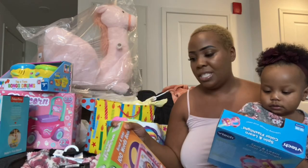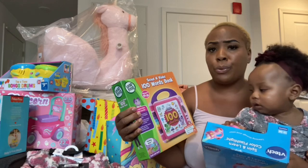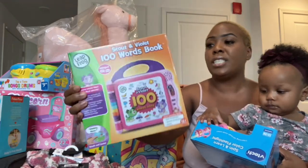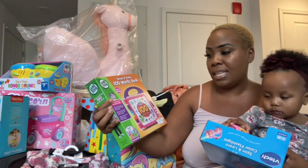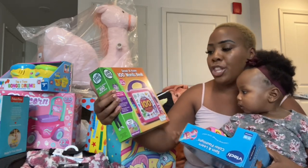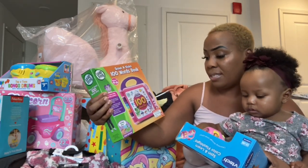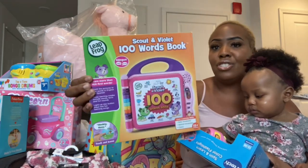The next thing my sister sent is called the Scout and Violet Hundred Word Book by LeapFrog, and I really love it. It covers over a hundred words in both English and Spanish. It has three learning modes including words, facts, and fun sounds, plus a light-up star button where you can play it two different ways. My sister knows I love educational things — thank you sis!